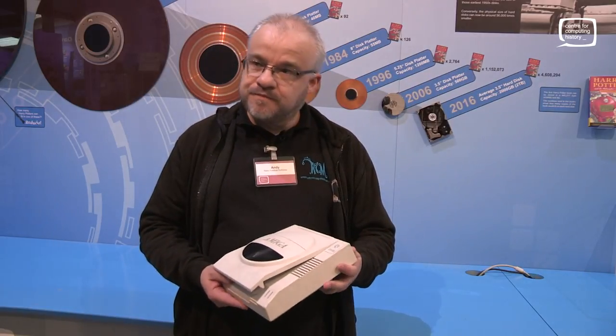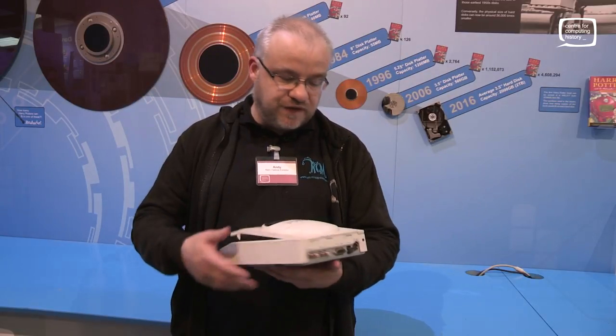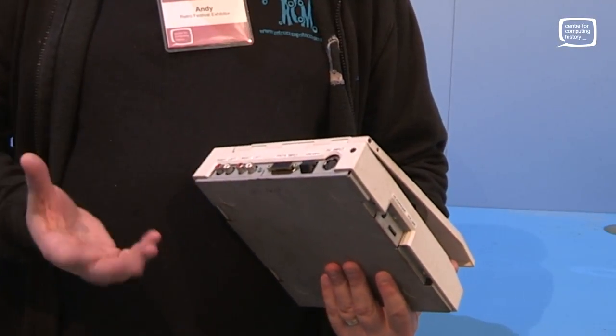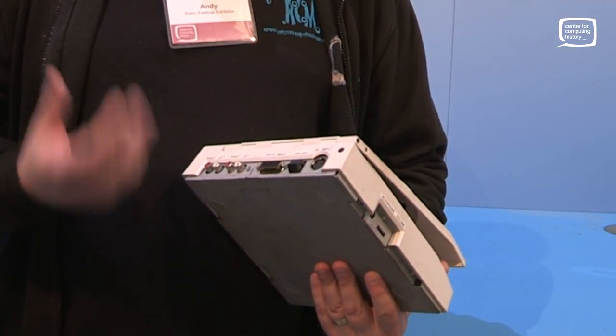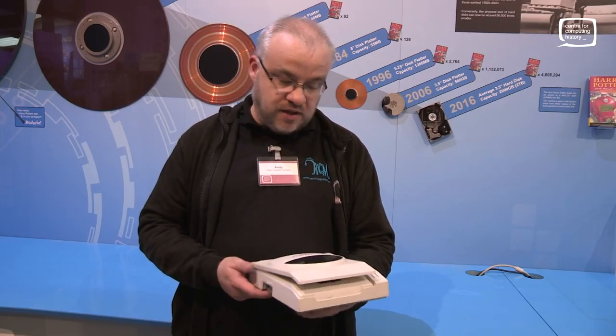So this turns your 1200 into effectively a CD32. Absolutely. Unfortunately it's got a bit of a strange connector on the back, and apparently it goes into the trap door of the 1200 — that's what we've been led to believe. We haven't got any cables or any power or anything for it, so unfortunately it will stay as it is unless anybody's got a cable for it out there.